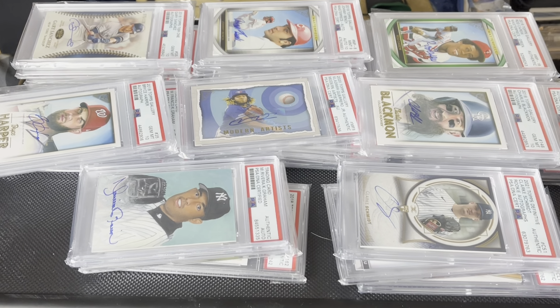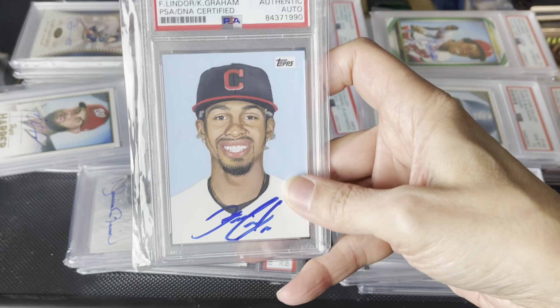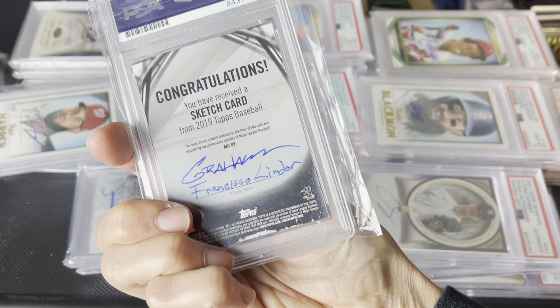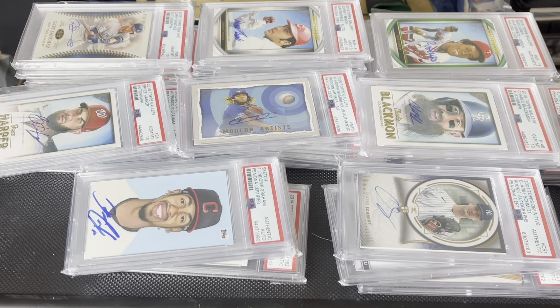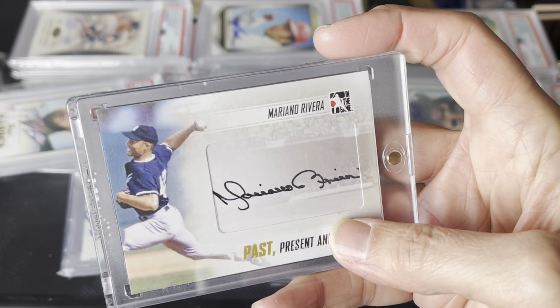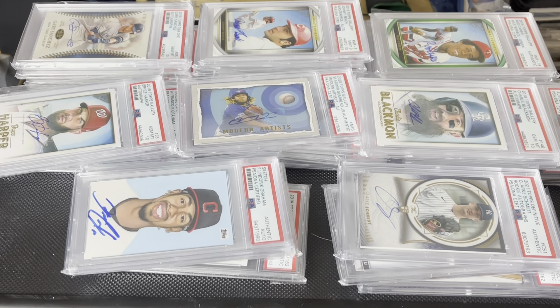All right, let me just double check real quick here. And all the rest of these are — wait, I got one more. Here was a sketch card I did get signed by Francisco Lindor. And there's my sketches signed. Oh, and here is a comparison — here's another Mariano Rivera card signed. It's kind of an ugly card, but still cool. And that looks like that's about it.